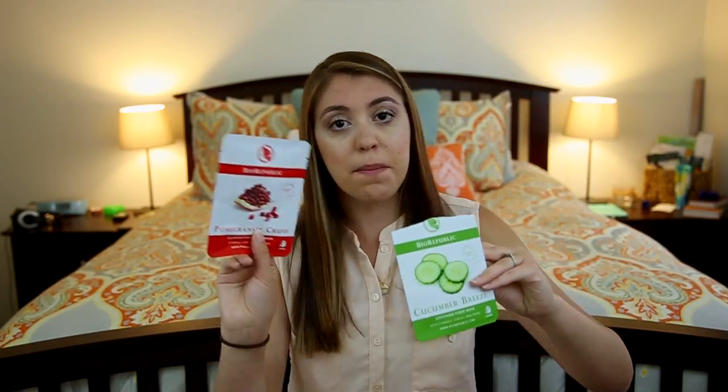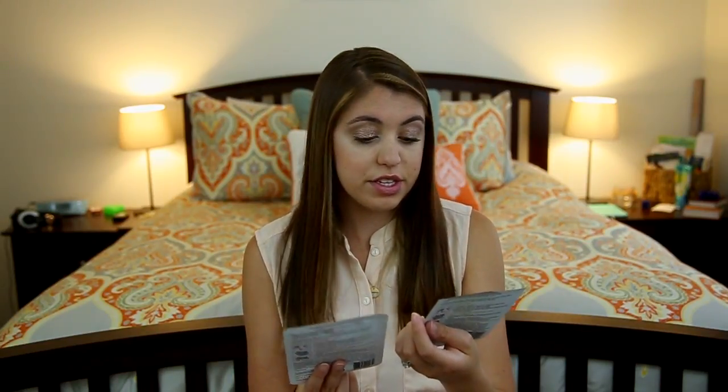First I'm going to start off talking about something I was really excited to get in my Ipsy bag, and that's masks. I love masks. Sometimes I'm a little nervous to try them because of my sensitive skin, but I was really excited that I got two sheet masks in this Ipsy bag. And that's with the other four products already, so that's six products total — I think you're only supposed to get five, so I was really excited to get that extra bonus mask. These are both by Biorepublic — Cucumber Breeze and Pomegranate Crush.